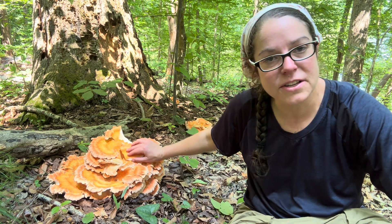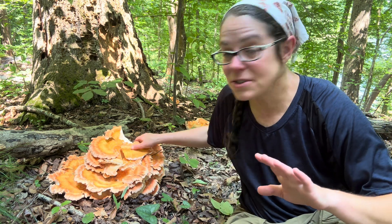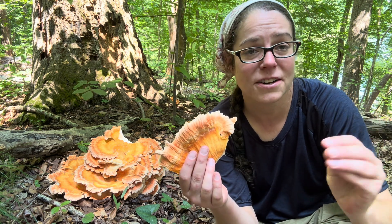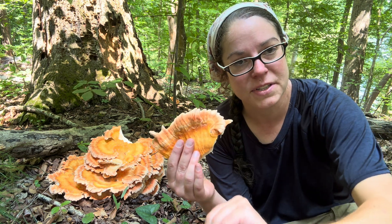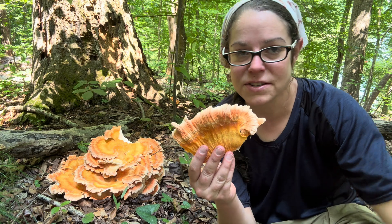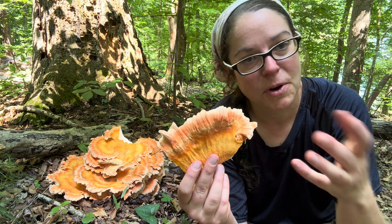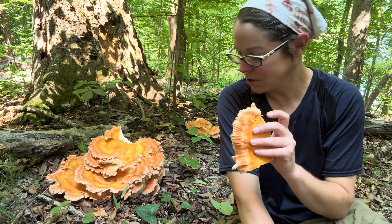If you are just getting started with foraging, I recommend this is one of the first couple of mushrooms you get to know. But also a cautionary note: it doesn't agree with everybody. Some folks will have allergic, anaphylactic-type reactions and swelling, sort of like bee sting type of things, and some folks it can make sick to the belly. These are ephemeral effects that seem to dissipate. But I still recommend, as with any wild mushroom, cook it thoroughly and only consume a small portion when trying it for the first time.